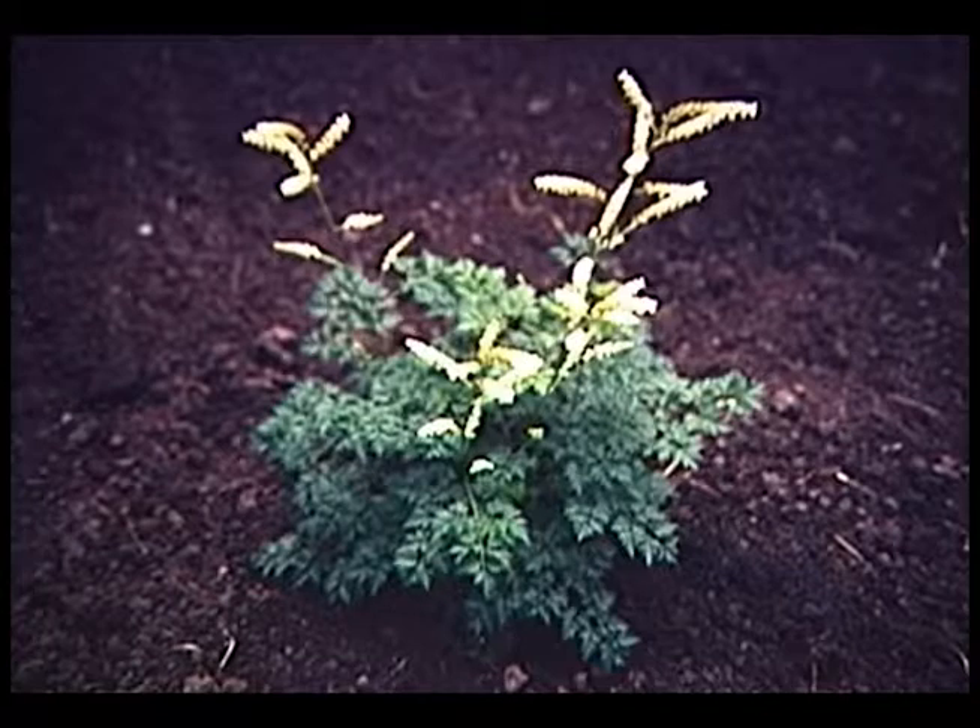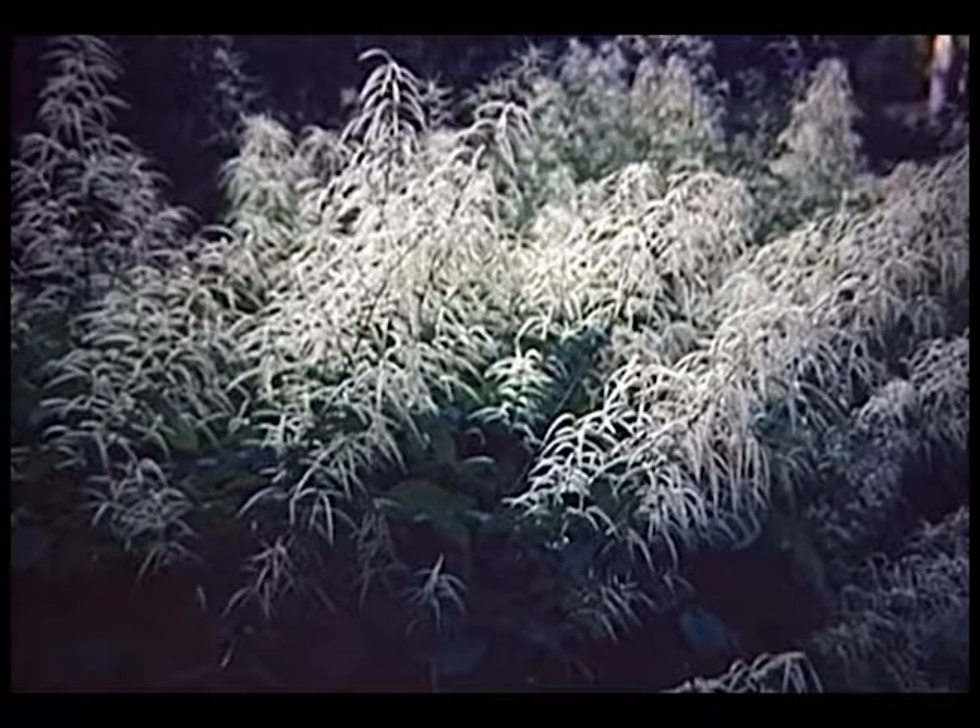Here we have goat's beard. This is the dwarf Korean goat's beard — only grows about a foot tall, makes a nice little uniform mound with very finely cut foliage, and has creamy white flowers that appear in midsummer. The more common goat's beard can get to be four to six feet tall, is actually native to Iowa, and should be in the back of a border. It really likes a moist, well-drained soil, with creamy white flowers typically in late spring and summer.